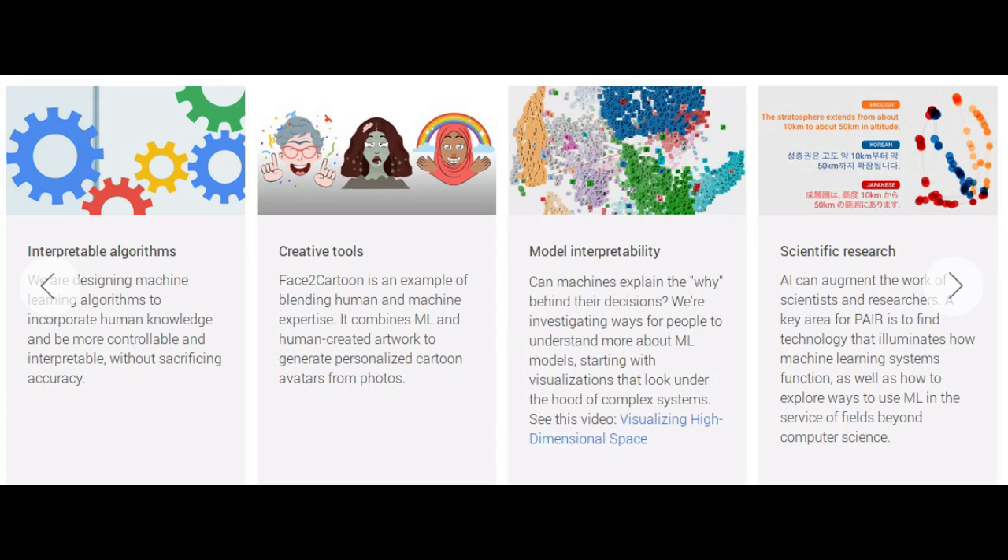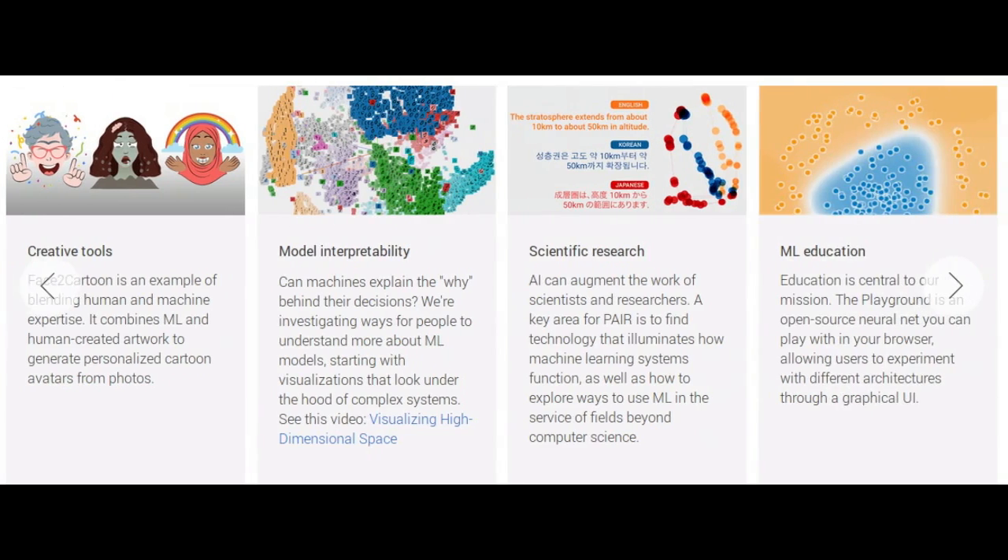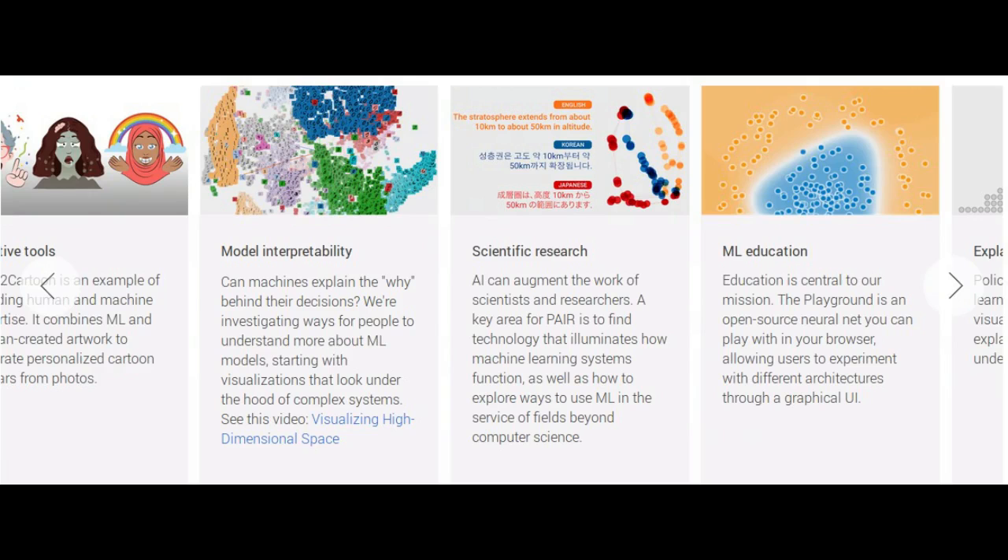Google is open-sourcing two visualization tools — Facets Overview and Facets Dive. These applications are aimed at AI engineers and address the very beginning of the machine learning process.